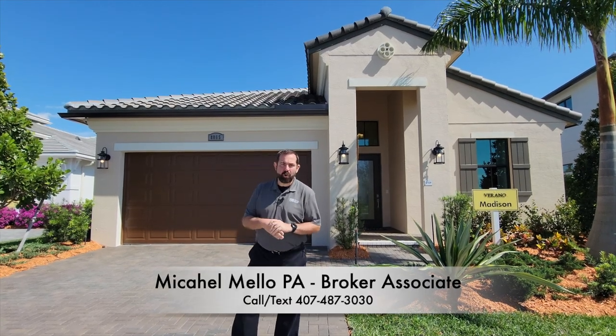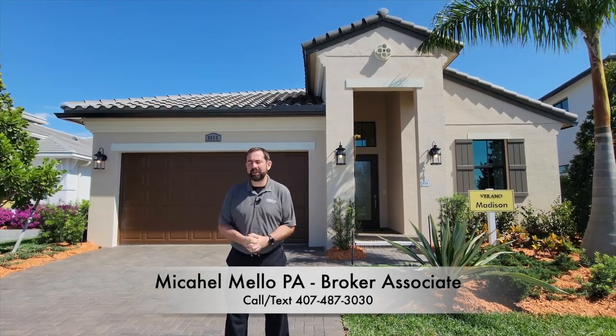Hey everyone, my name is Mike Mello, Broker Associate and co-owner at Preferred Real Estate Brokers. Today we're in Port St. Lucie, which is on the east coast of Florida between Daytona and Miami.